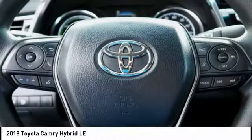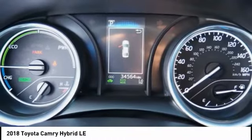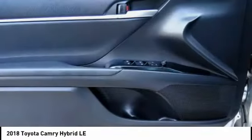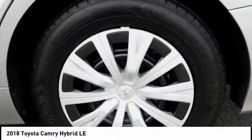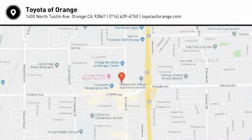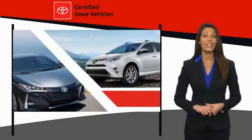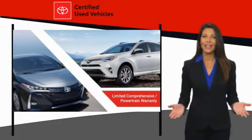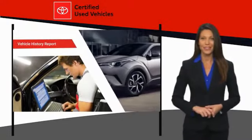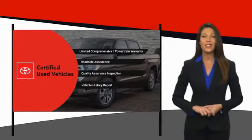Take this vehicle for a spin and see why so many shoppers are now proud owners. We know that the idea of buying a used Toyota is attractive to you. After all, getting a high quality, low mileage Toyota at a great price is a smart move. That's why we created the Toyota Certified Used Program — it's the smart choice.